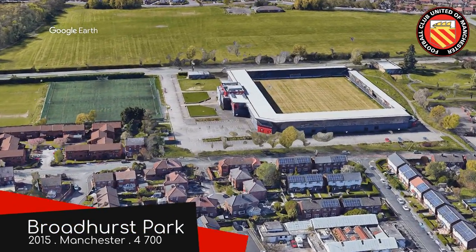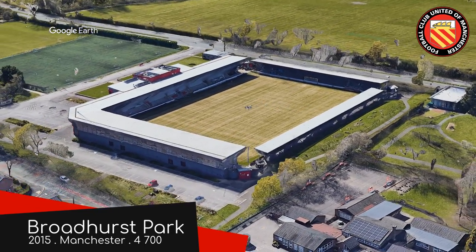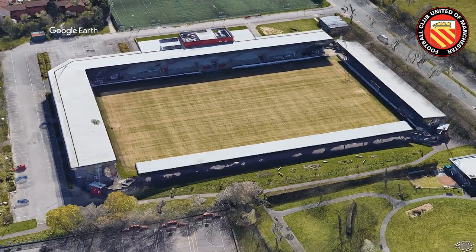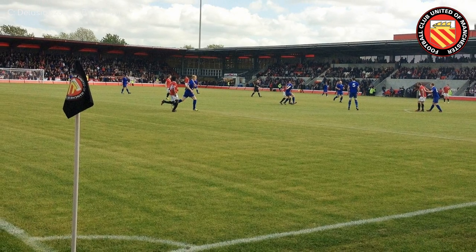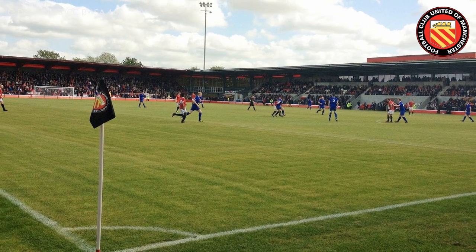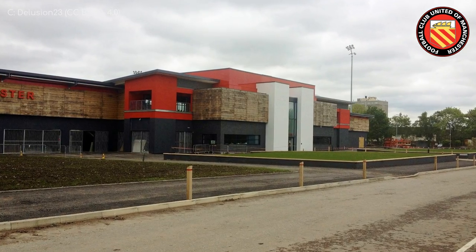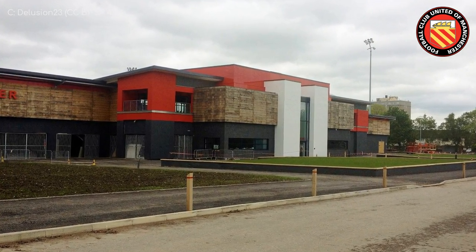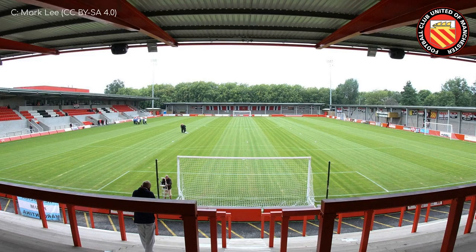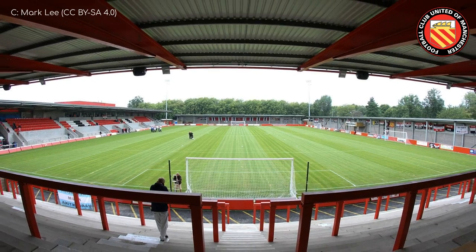Broadhurst Park, FC United of Manchester. These guys are the Aldi version of Manchester United, but rather than profit, the reason for their existence has more to do with morals. They were actually founded by Man United supporters in 2005, after the Glazers took over. As for the ground, it's one of the newest and most impressive stadiums in the league. The exterior is very distinctive, as is the interior, which has all the amenities you'd expect from a fully professional club. Another aspect I appreciate is that, unlike a lot of the newer non-league grounds, they've opted for real grass.